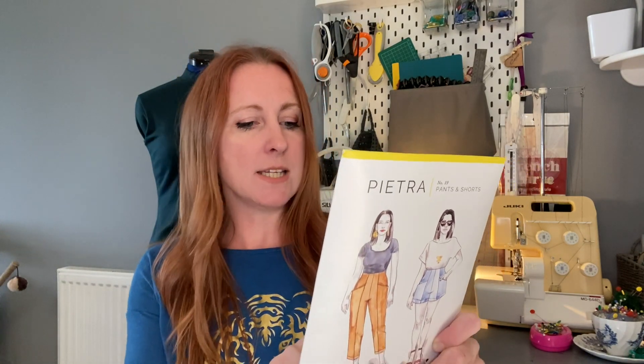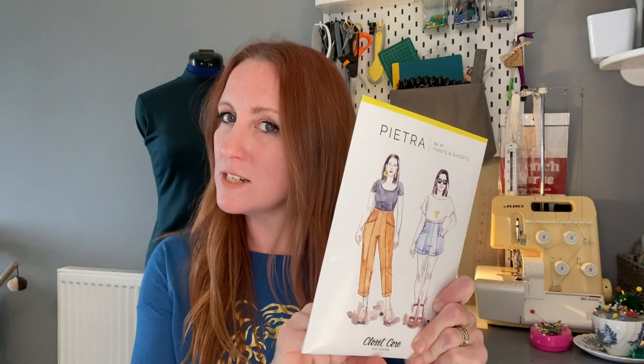I've decided I'll be making the Pietra and I've gone with a size eight. The size eight is a 28-inch waist and I have more like a 29-inch waist, and the hip is 37 inches while I have more like a 38-inch hip. So I don't know whether these are going to be a little tight, but looking at the ease in the pattern I might be okay.